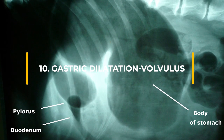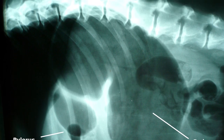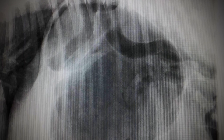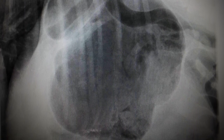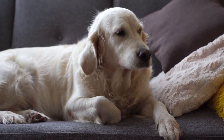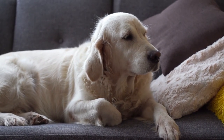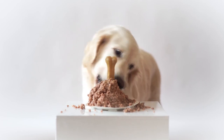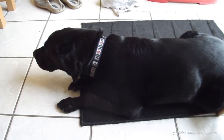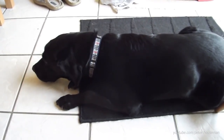Gastric Dilatation Volvulus, also known as bloat, can affect large, deep-chested dogs. Bloat occurs when a dog's stomach is distended and then twists, preventing the dog from belching or vomiting. This causes a drop in blood pressure, causing the dog to go into shock. The chances of bloat are higher if dogs are fed one meal a day, eat quickly, drink a lot of water after eating, or exercise a lot after eating. Symptoms of bloat include a distended abdomen, excessive salivating, and retching but not vomiting.